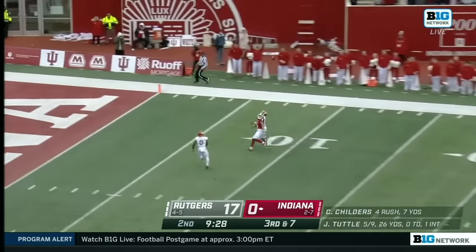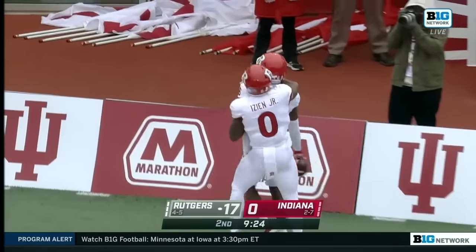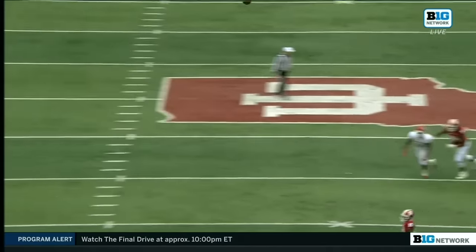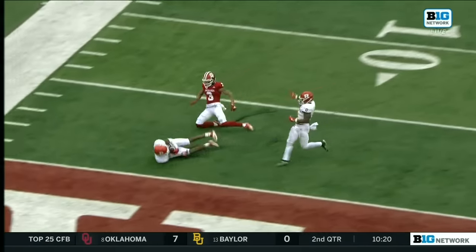Looking towards Freifogel, that ball inside the five-yard line is intercepted by Max Melton. Ball tracking it, and then finishing the play. That's really well done.